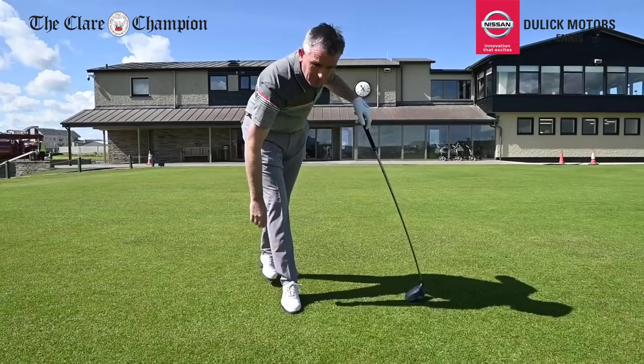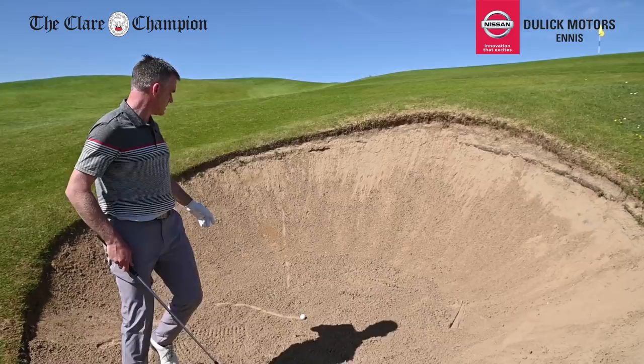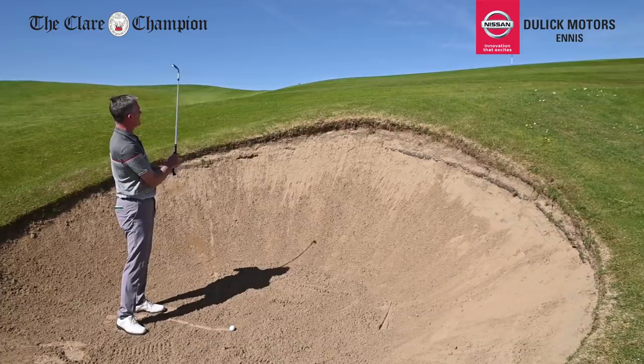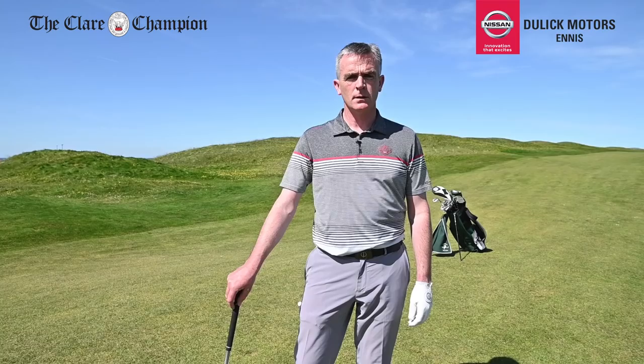The last place you want to be on the front of the first green is if your ball lands short — it will come back into this greenside bunker. This is a very, very difficult bunker shot. The difficulty is getting the yardage correct and getting the ball up onto the green and keeping it there. Not the place you want to be on the first hole of the Irish Open.